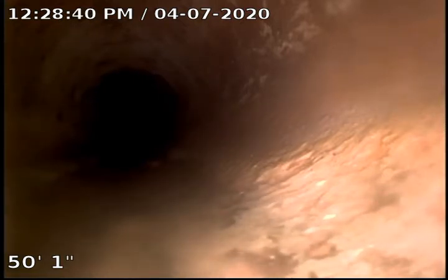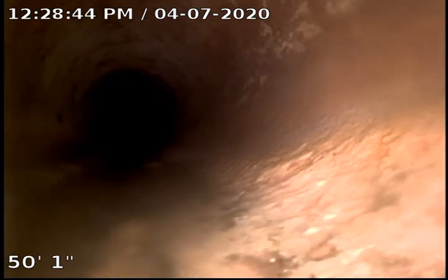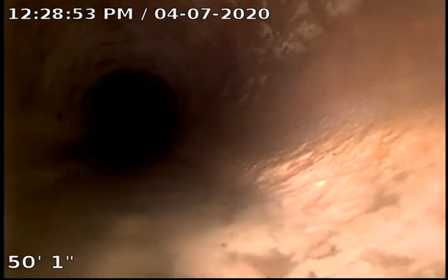This is TJ with Bull Ridge Plumbing. We are at 2116 Rooks Avenue doing a whole-house colonoscopy — in the crawl space, accessing the sewer through a little two-inch cleanout for the kitchen.